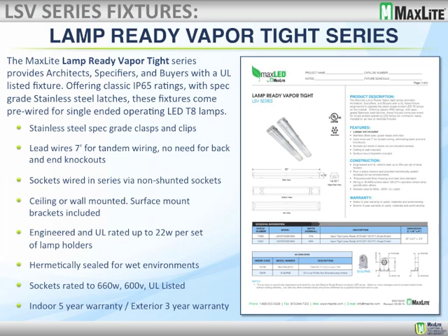The third model is the lamp-ready vapor-tight series. It has stainless steel spec-grade clasps and clips, 7-foot lead wires for tandem wiring, and sockets wired in series with non-shunted sockets. It can be ceiling or wall-mounted and includes surface mount brackets. It is engineered and UL-rated up to 22 watts per lamp. This product is sealed for wet environments, IP65-rated, and can be used wherever you would use a standard fluorescent vapor-tight or MaxLite's regular LED vapor-tight series. It carries an indoor 5-year and exterior 3-year limited warranty.